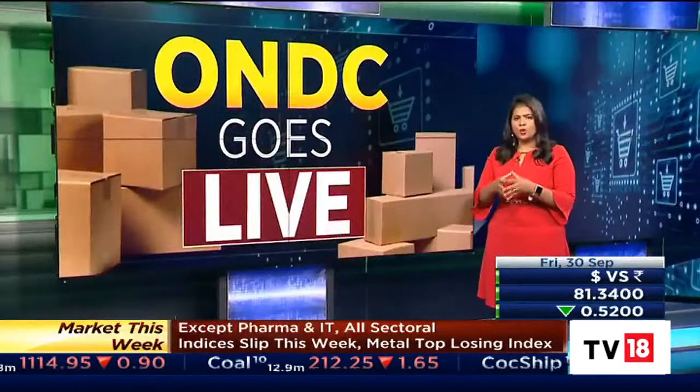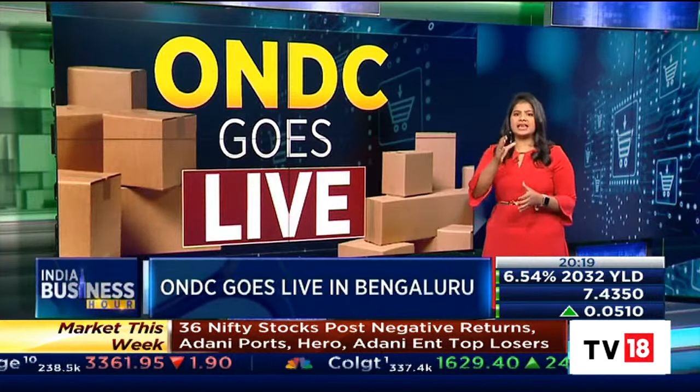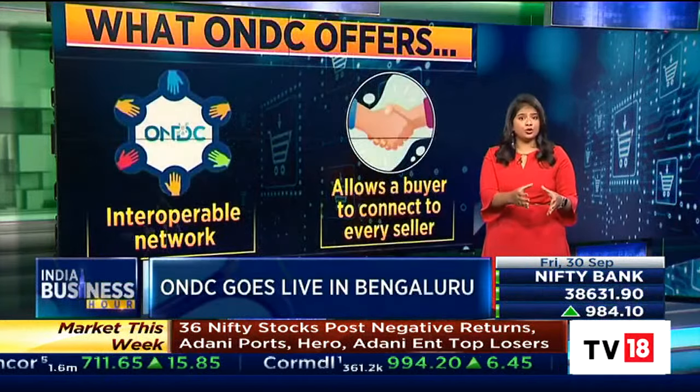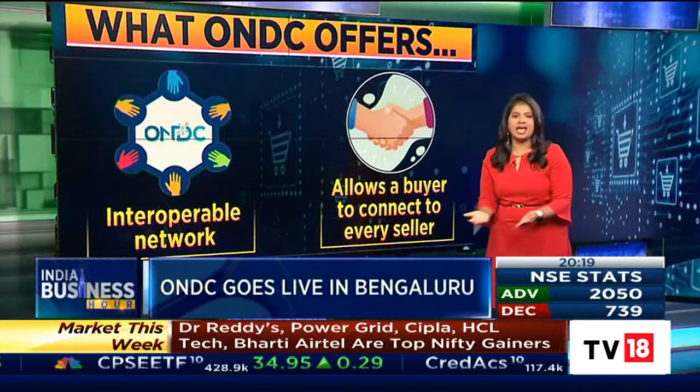Amazon is a closed loop where the entire process of buying is taken care of by the platform. But ONDC has different parts to this. There's a buyer side app that you use, a seller side app for the sellers, a logistics provider, and a gateway that connects everything.